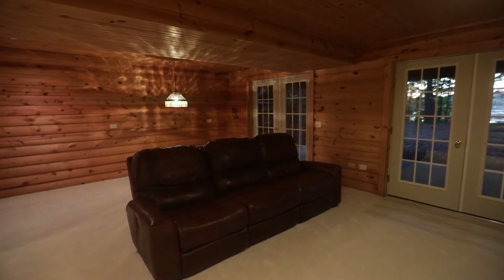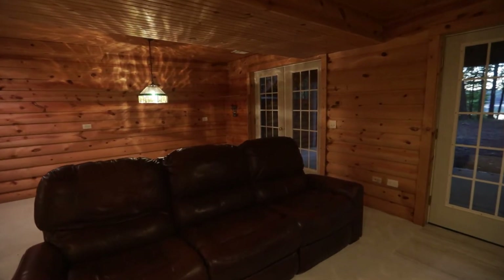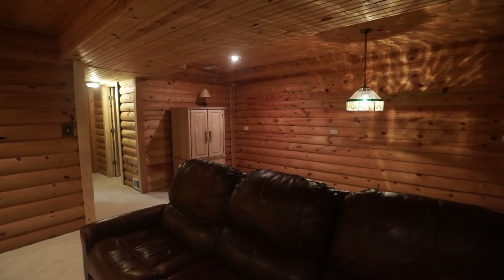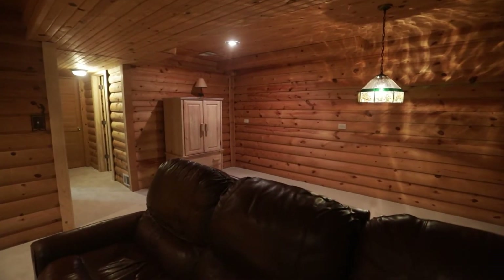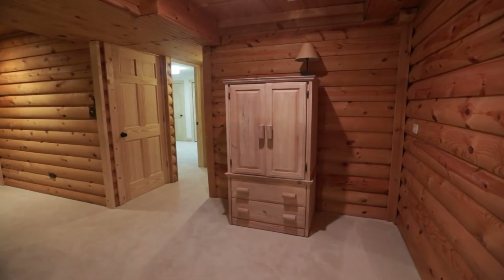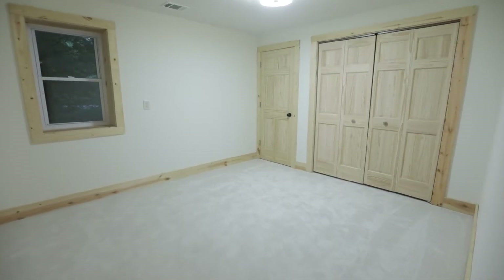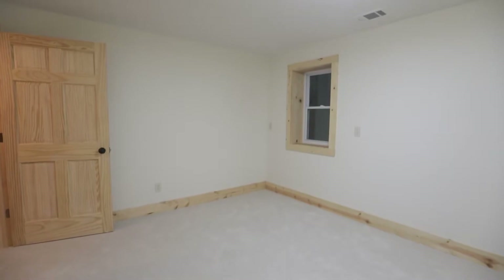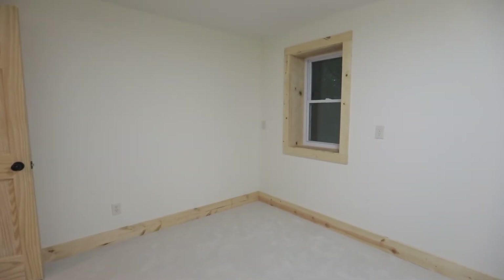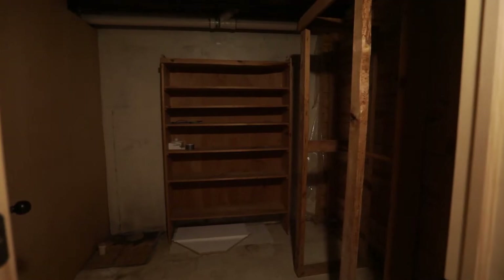As you walk down the stairs to the basement, you're instantly going to notice the log cabin feel walling and siding. I honestly love it — I think it's extremely cool. The fireplace sticks out like nothing else; it's awesome. You're also going to have another bedroom in the basement with great closet space, a breaker box, and a nicely done window. Directly out of that bedroom, straight across, you'll also see a storage room.